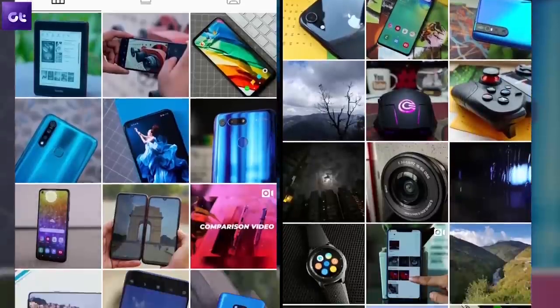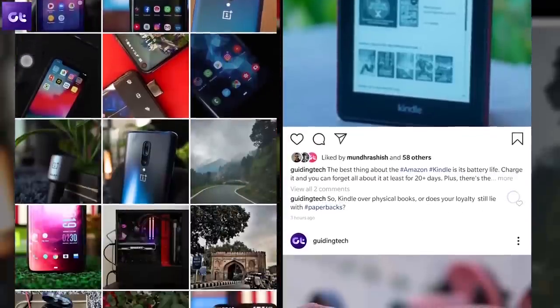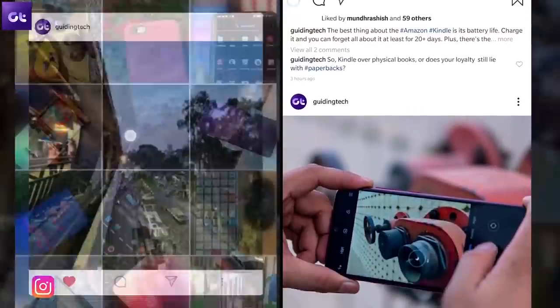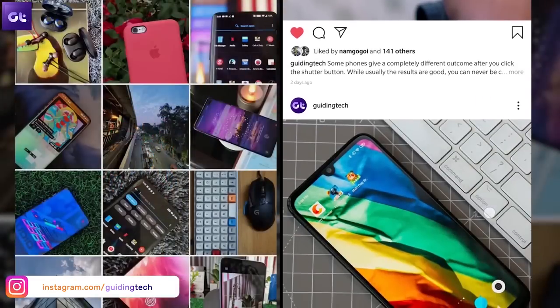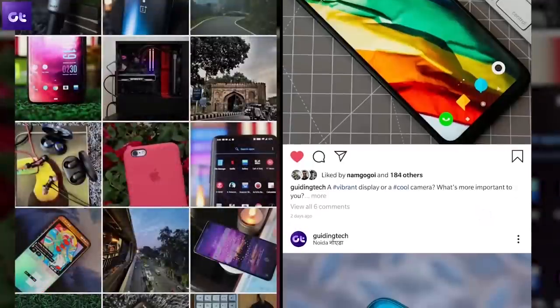Speaking of Instagram, have you checked out our account yet? If not, drop everything and click the link in the description or look us up as Guiding Tech on Instagram — we've been posting some really cool photos daily and we're also hosting Instagram-exclusive giveaways, so we'd love for you to join us there.